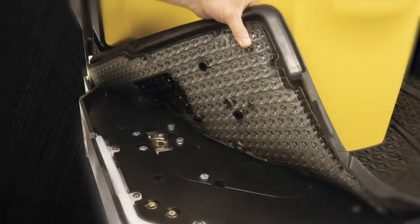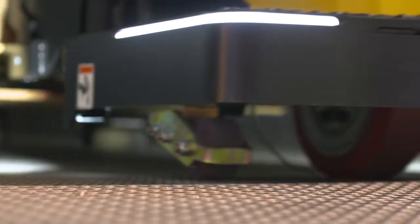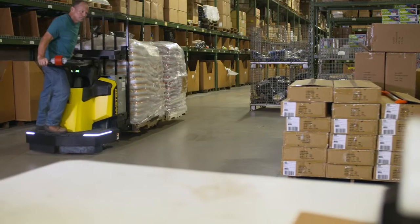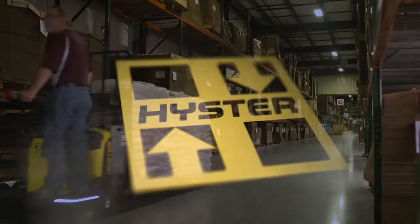The industry exclusive ultra cushion floor mat reduces shock and vibration by 30% over conventional rubber mats. Help keep your operation comfortable and your productivity high with the Heister End Rider.